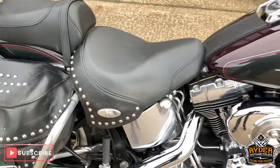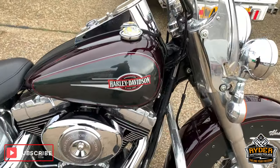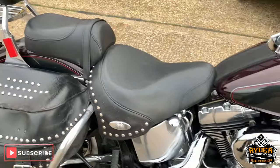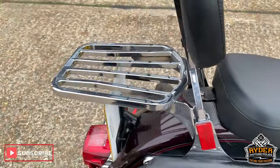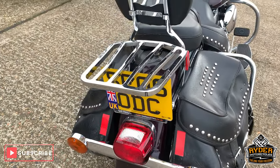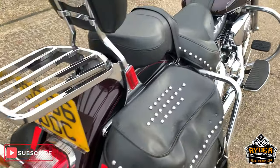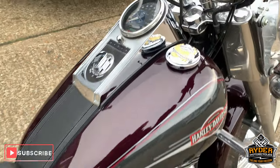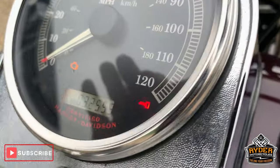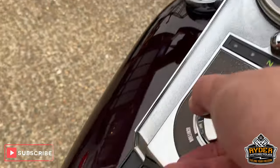Today in our showroom is this rather nice Harley-Davidson Heritage Softail. This has just literally come in, so this is why it's a little bit dirty. This is an 06 plate with 32,559 miles.